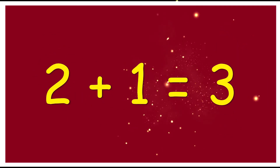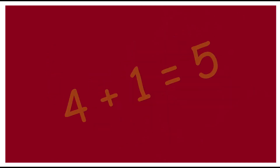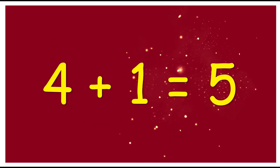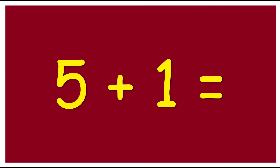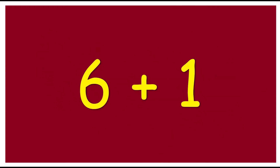3 plus 1 is 4. 4 plus 1 is 5. 5 plus 1 is 6. 6 plus 1...